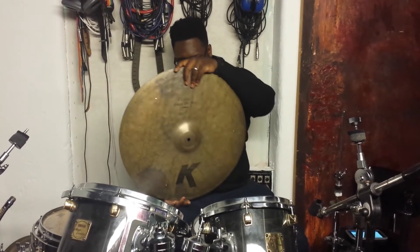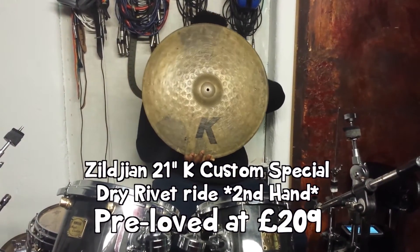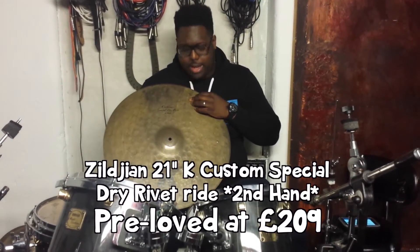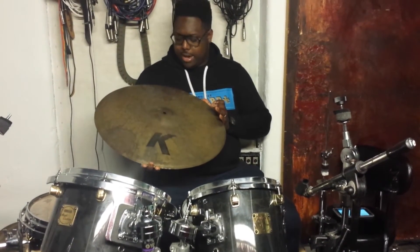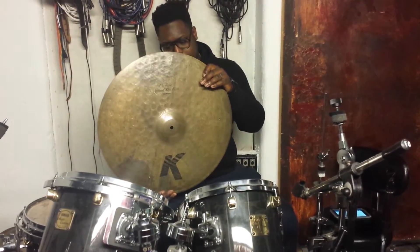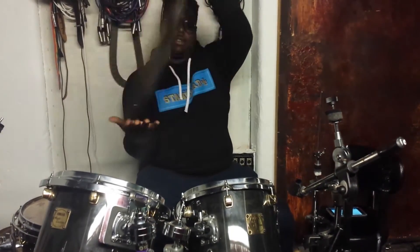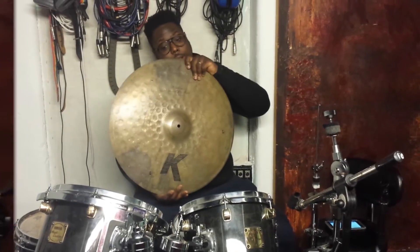First off, we have this Zildjian K Custom Special Dry Ride with rivets — this one has three rivets — and that will be coming in to you at $209. It's a 21-inch Special Dry Ride.